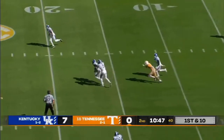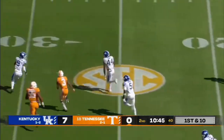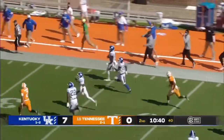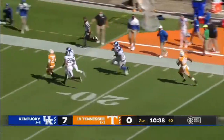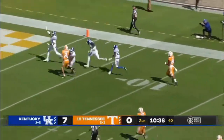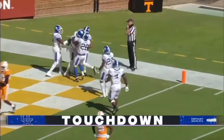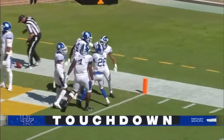First down. Garantano intercepted again. Jamin Davis finds the sideline — nobody's going to catch him unless it's Garantano. He's got blockers in front, and Davis will stumble into the end zone. A 75-yard interception return for Kentucky.